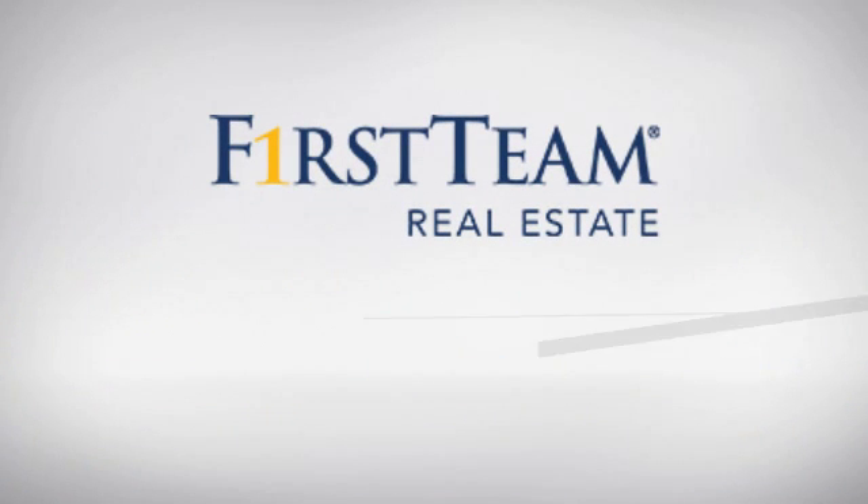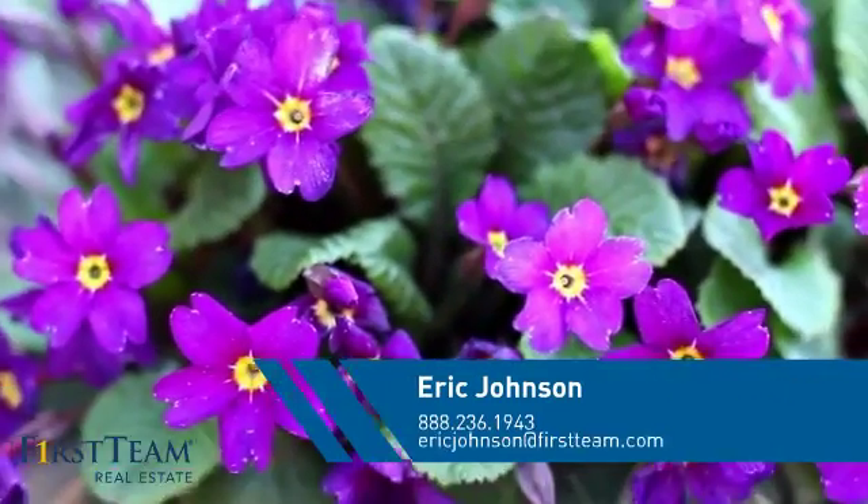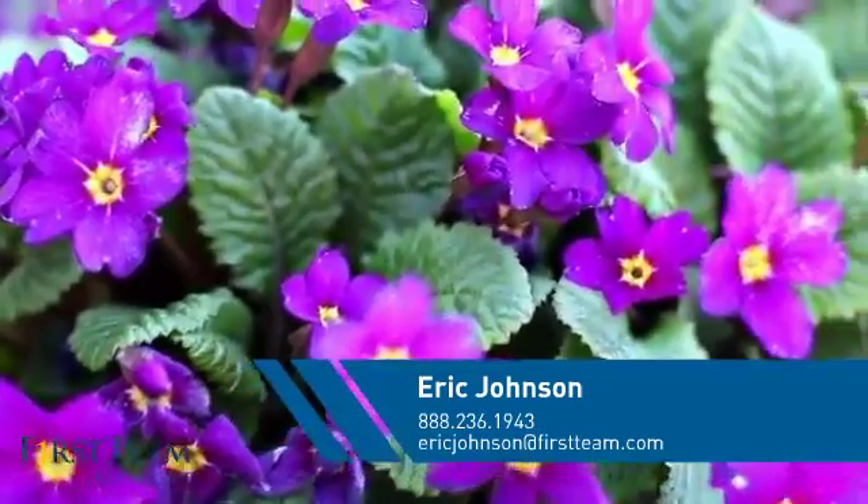At First Team Real Estate, you'll find a place you'll feel right at home in. This video is brought to you by your real estate agent, Eric.